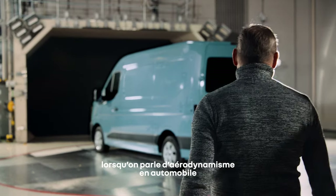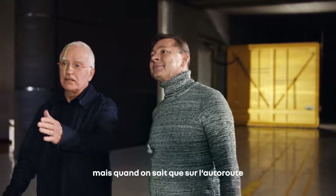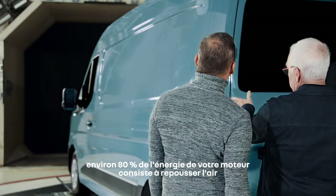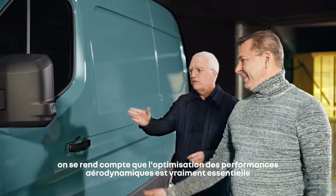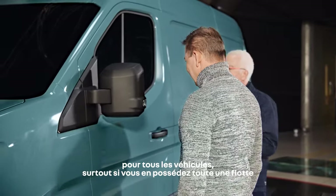When you think about aerodynamic vehicles, almost nobody thinks about large vans. But when you realize that at highway speeds, about 80% of your motor's energy is just pushing the air out of the way, you realize that optimizing aerodynamic performance is really critical for all vehicles, especially if you have a whole fleet of them.